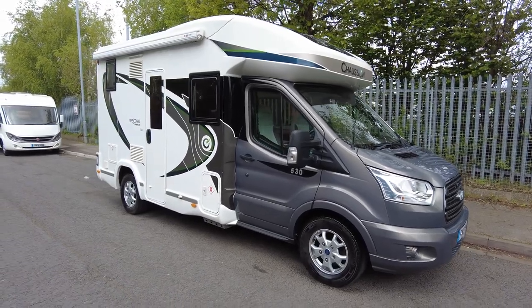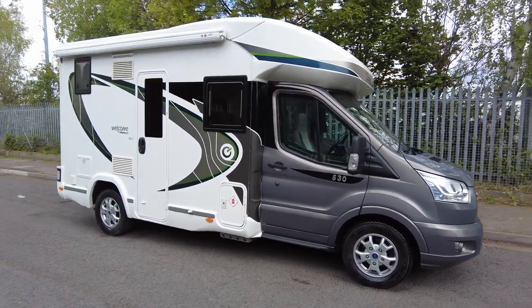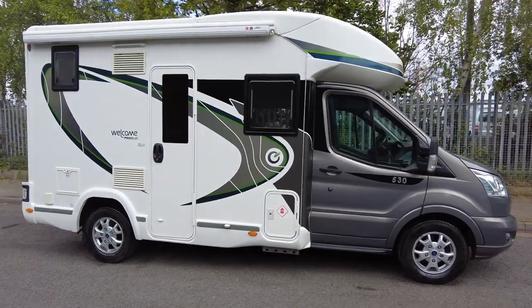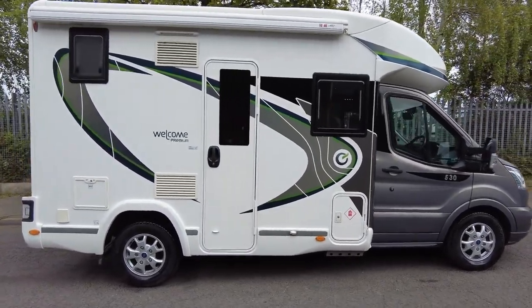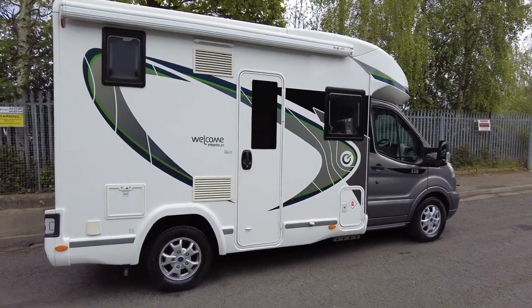Hi, it's Wayne from Caravaner Motorhome Sales. Today we have this 2019 Chasson Welcome Premium 530. It's done 26,000 miles and it's based on the Ford 2-litre 170 brake horsepower. Last serviced May 2022, last habitation July 2022.